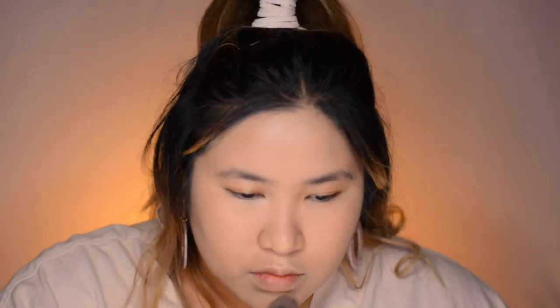Next we're gonna set the face with some setting powder. I know the foundation is a bit too light for my skin, but we're gonna set the rest of the face with a darker powder and it's all gonna be okay. We're just gonna set everything.